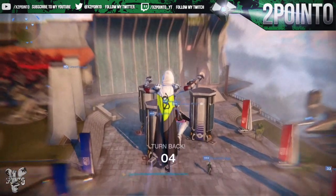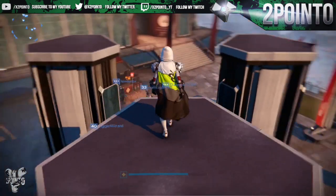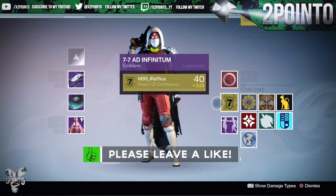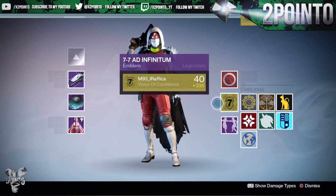What is going on guys, 2.0 here, and in today's video I'm going to be showing you how to get a new emblem in Destiny that was only just added yesterday on Bungie Day. The emblem is called 7-7 Ad Infinitum and in my opinion it looks really nice. I've been using it since I got it and already I've had a few people sending me messages asking how to get it.